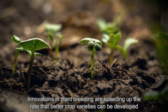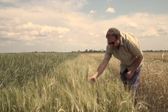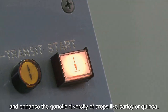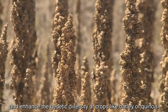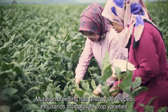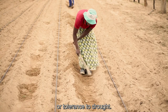Innovations in plant breeding are speeding up the rate that better crop varieties can be developed to reduce global hunger. For nearly 100 years, gamma rays have been used to safely induce mutations and enhance the genetic diversity of crops like barley or quinoa. Mutation breeding has already developed thousands of improved crop varieties with valuable traits for farmers, such as resistance to disease or tolerance to drought.